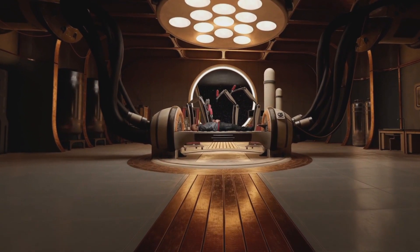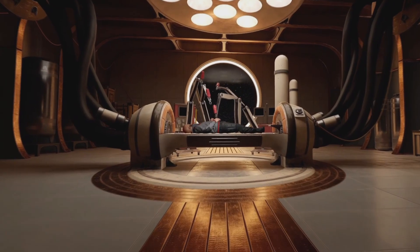The Quest 2 VR headset is a really impressive piece of technology and it can run some really amazing games. This game is by far the most realistic looking game that we will be able to play on the Quest 2 platform. I can't wait for this game to come out. I'll tell you more information about the game in just a second.